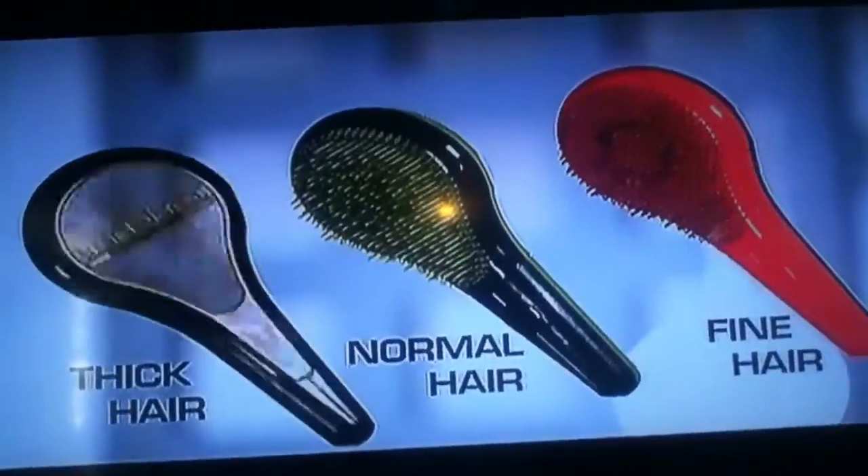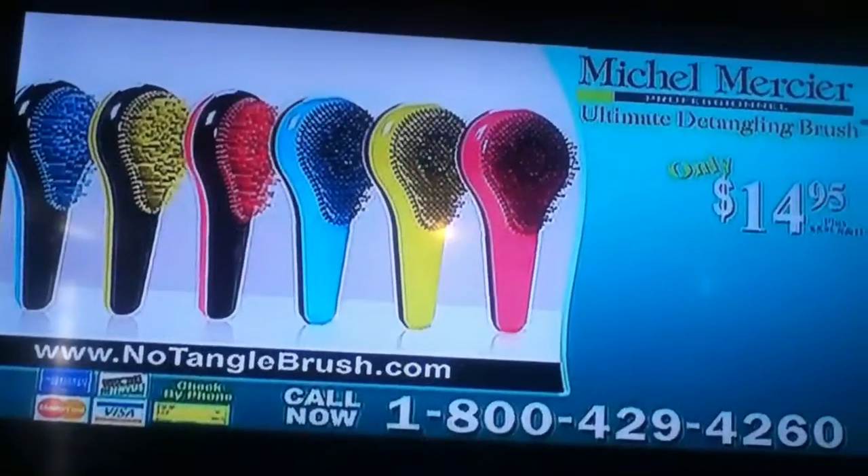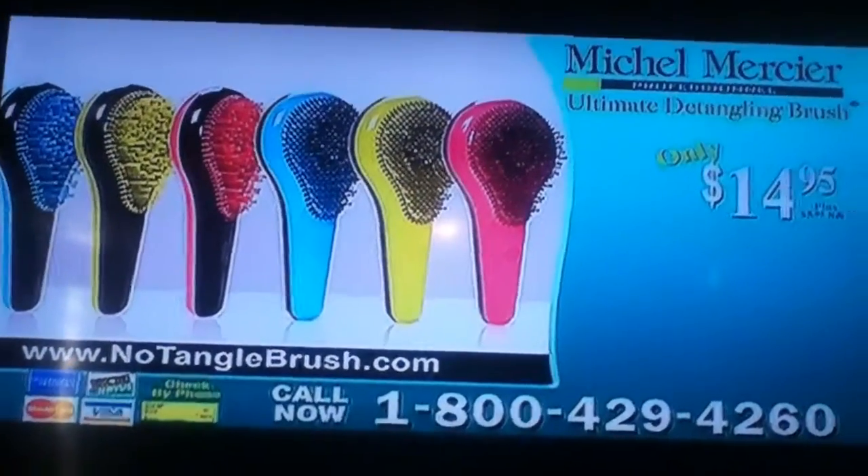Call now for the ultimate detangling brush. Available in three different styles to match all hair types: pink for fine hair, green for normal hair, and blue for thick, coarse hair. Three brush styles, one result. Call 1-800-429-4260 and order your ultimate detangling brush for only $14.95.